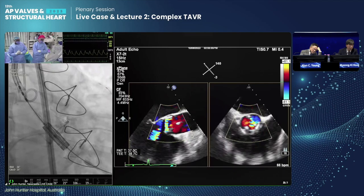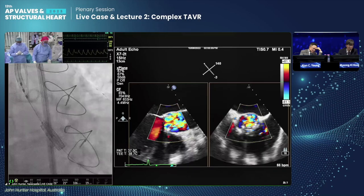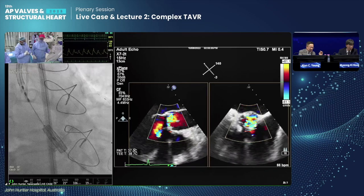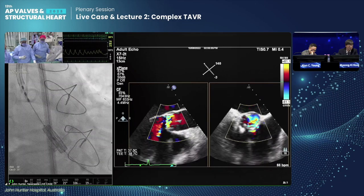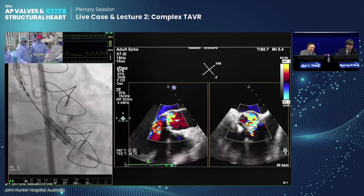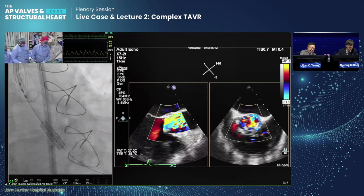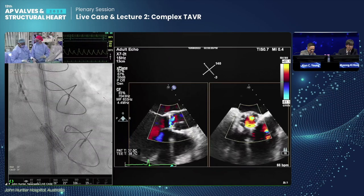Is everyone on the panel happy with that position? Any comments? What should we do differently? A bit higher. I would say go a little bit higher. I think we're going to have to do this under pacing. Ready — lungs off, pacing on, pacing on at 200. Pacing off, lungs back on. That looks a little too ventricular for my liking. We'll probably have to come back a couple of millimetres. The pacing helps — it doesn't move, so once you're in position, pacing at 200 freezes it. All right, lungs off, pacing on at 200.